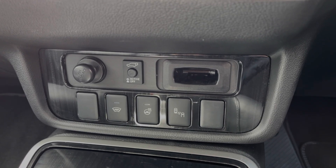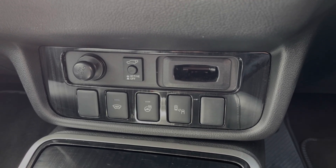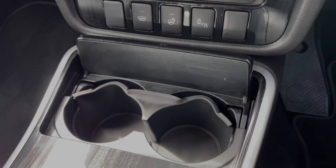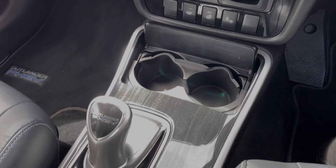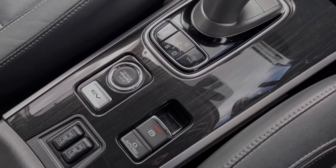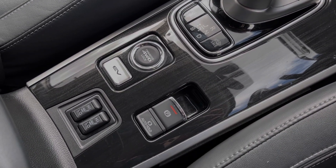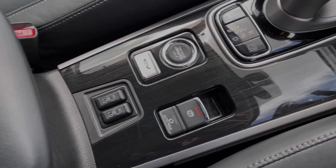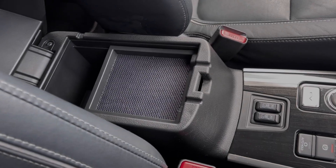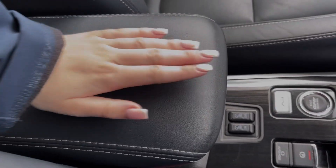You've also got the controls for the blind spot monitoring, along with the heated steering wheel and heated front windscreen. Moving along the centre console, you will find your cup holders alongside the automatic gear selector. You'll then find the electric parking brake, the EV mode and 4-wheel drive lock, in addition to the controls for the heated front seats. Further along, you will find your armrest which opens up to provide access to even more storage and some media ports.